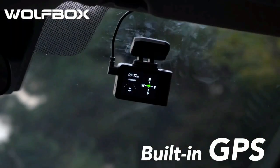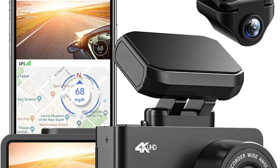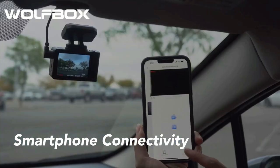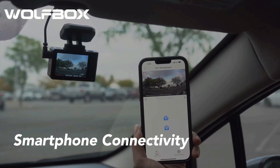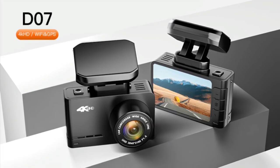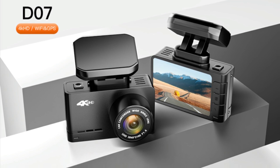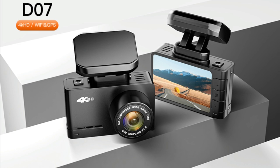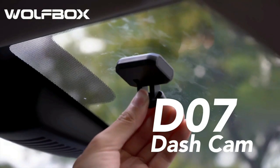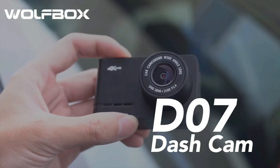The Wolfbox dash cam includes built-in GPS, accurately recording your driving route and speed. Built-in Wi-Fi allows you to download recorded videos directly to your smartphone for instant sharing on social media. The cam will automatically record driving incidents and lock the footage when the built-in sensitive G-sensor is triggered by collisions, saving crucial evidence. The wide-angle 170-degree front and 140-degree rear cameras cover up to 4 lanes of traffic, ensuring a wider field of view recording.